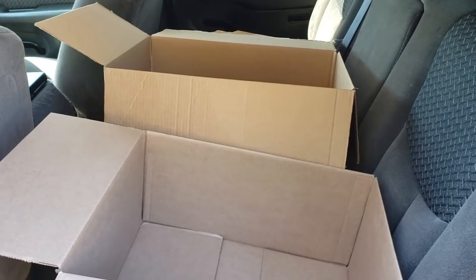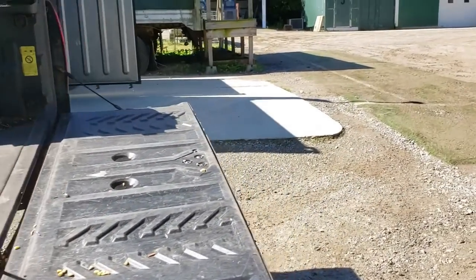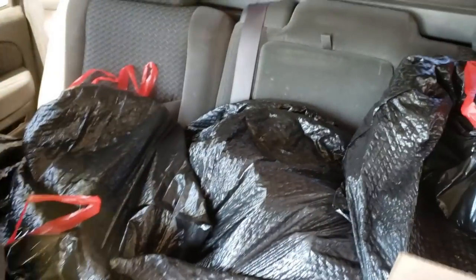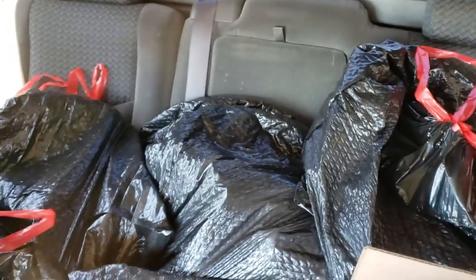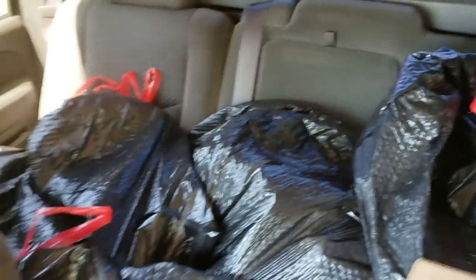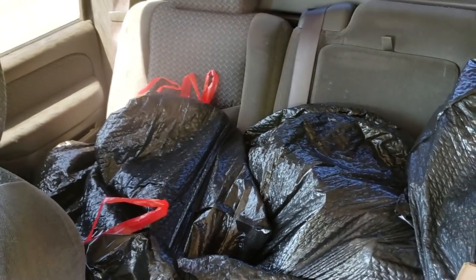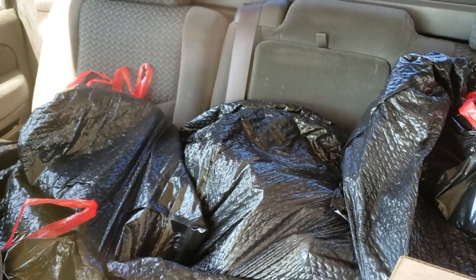I don't know if I've brought enough boxes. I now have a truck filled with plastic bags full of frozen pork. Looks like quite a bit. We'll get it home here and get it all out and see what's in these bags.